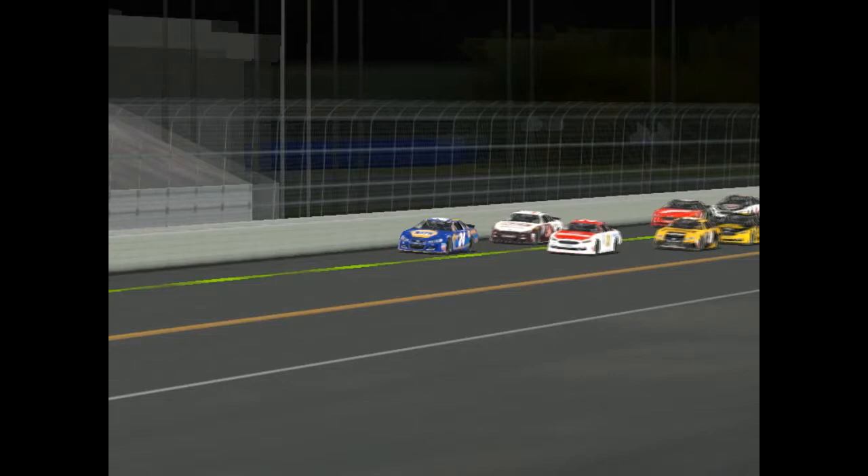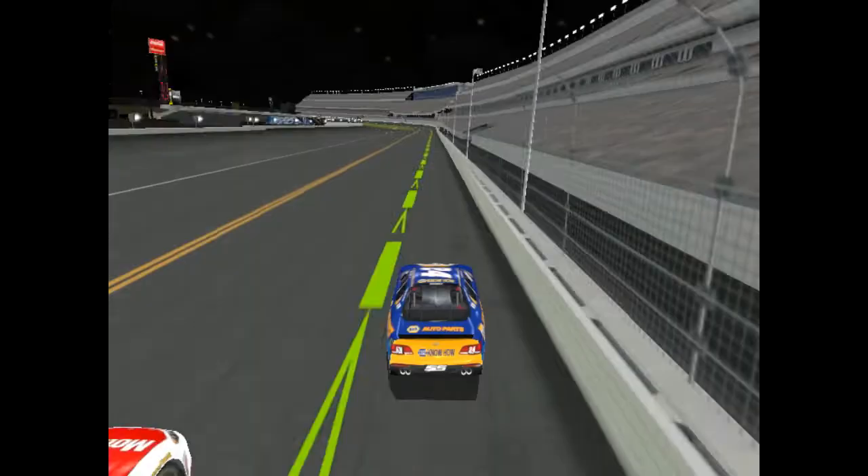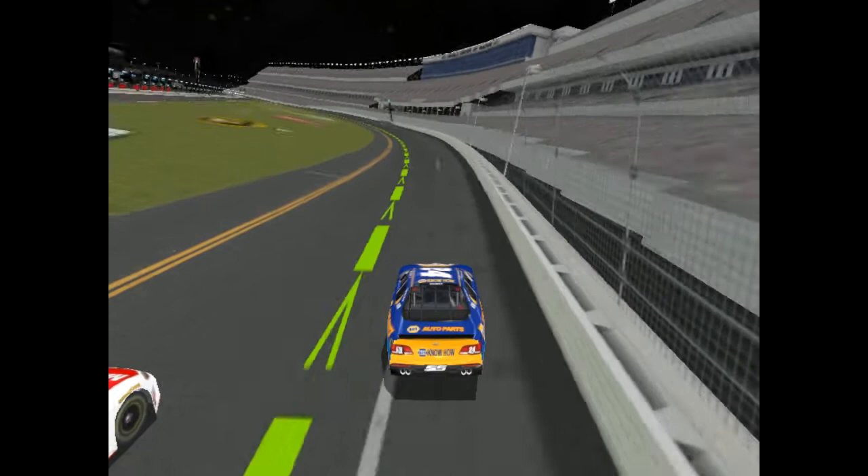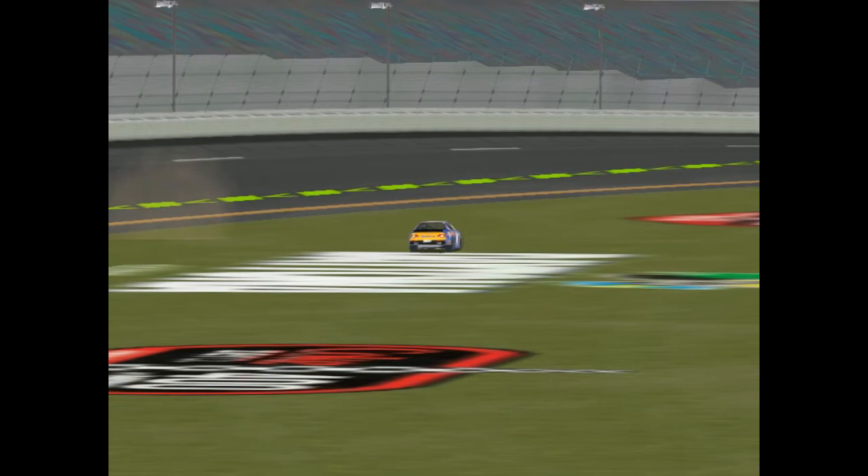Let's take a look at some instant replays of the finish. Look how close this got — Ryan Blaney coming so close to winning his second career race, as he won at Pocono not too long ago. But Chase Elliott gets the job done. There he goes, burning out like Dale Earnhardt did back in 1998 when he won the Daytona 500.